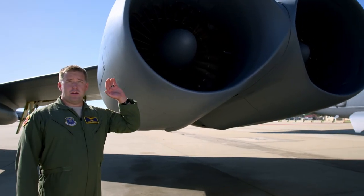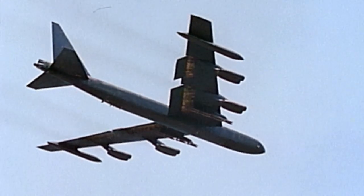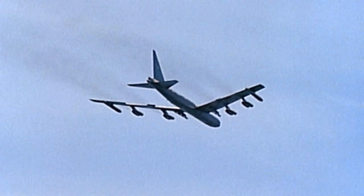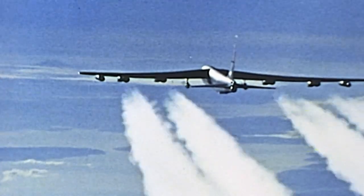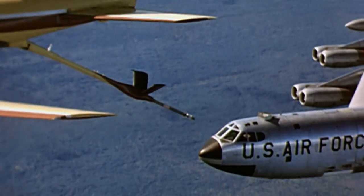The B-52 has eight Pratt & Whitney TF-33 engines, which, when it was made in the 1950s, made it faster than some of the fighters of its day. Massive wings give the BUFF lift for long-range flights into Soviet territory. With in-flight refueling, it can travel even farther.